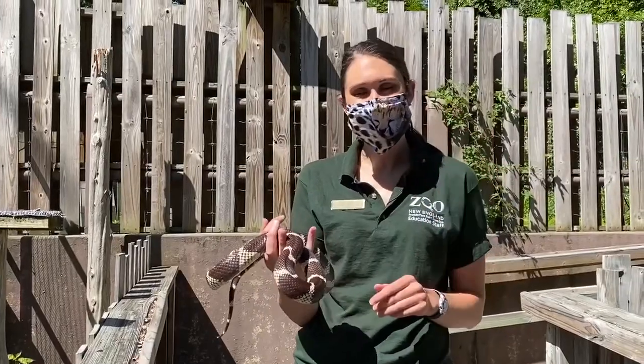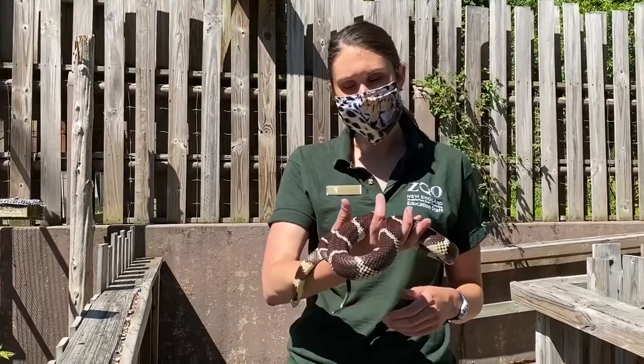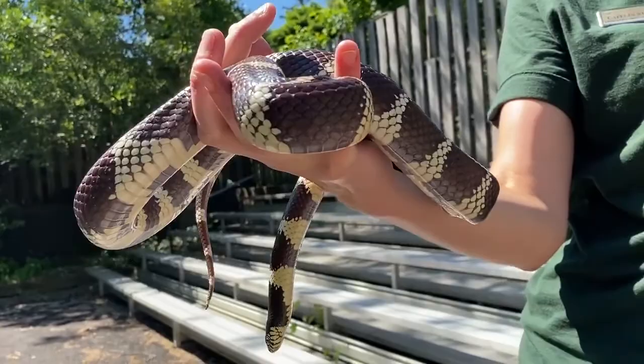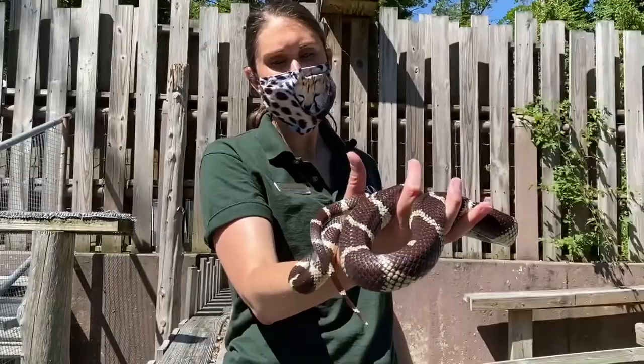Hi everybody, it's Katelyn. I'm here at Stone Zoo with one of our ambassador snakes. This is Diego — I'll give you a second to take a look at his coloring and his pattern to think if you have either seen him at the zoo before or have seen what type of snake he is before.